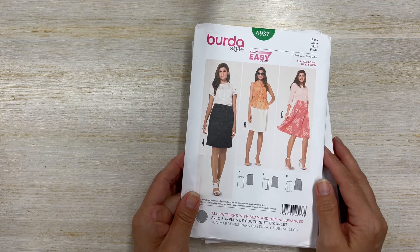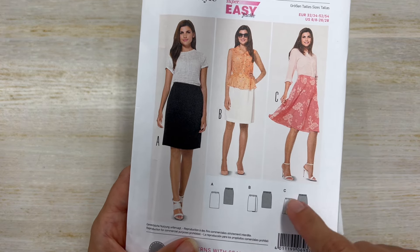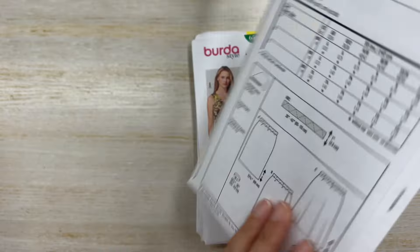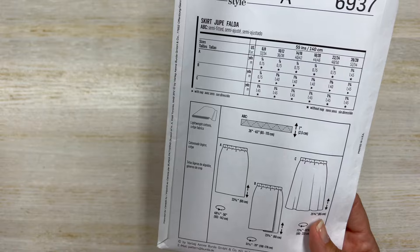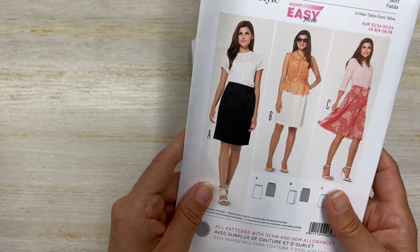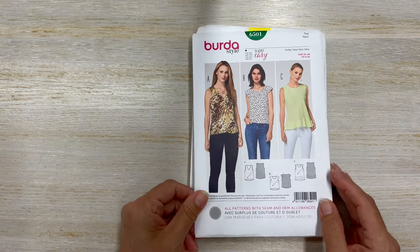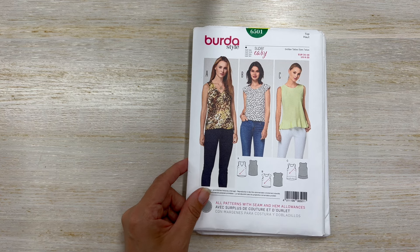I'm trying to get my daughter to sew a little more, so I got this pattern. This is a very easy, super easy pattern — they call it Burda 6937. I love that A-line skirt. The waistband is with elastic, so hopefully she starts falling in love with sewing a little more. I love that it's size inclusive — it goes all the way to size 26-28. A nice little pattern for her to try out.